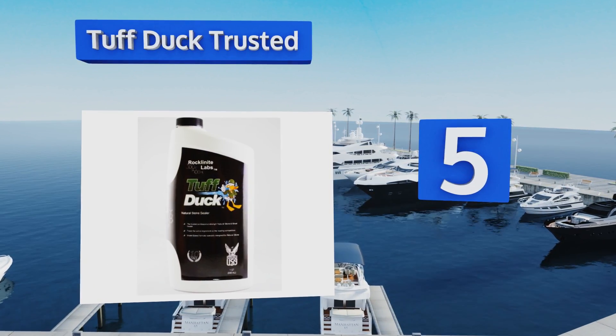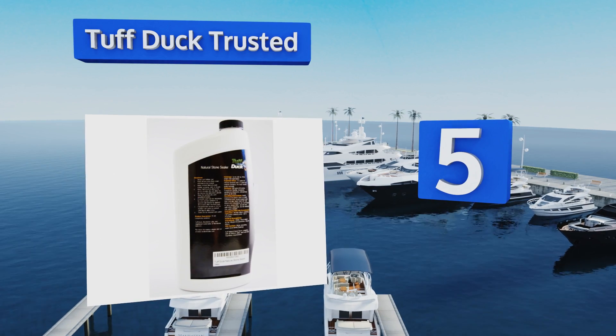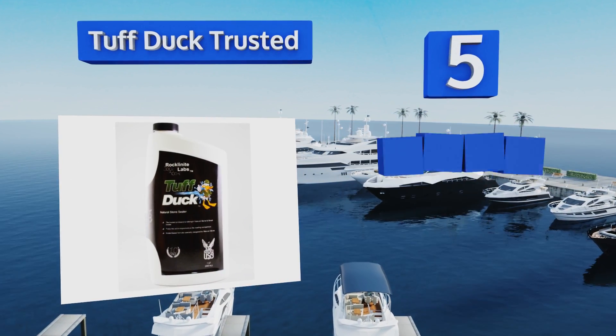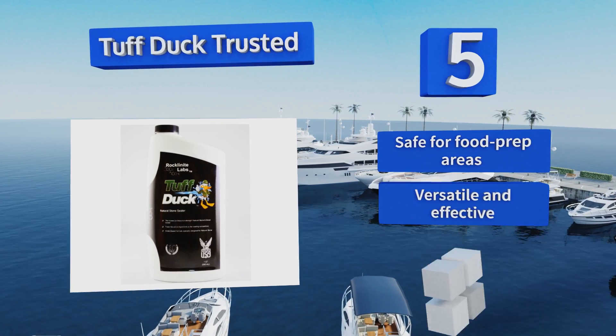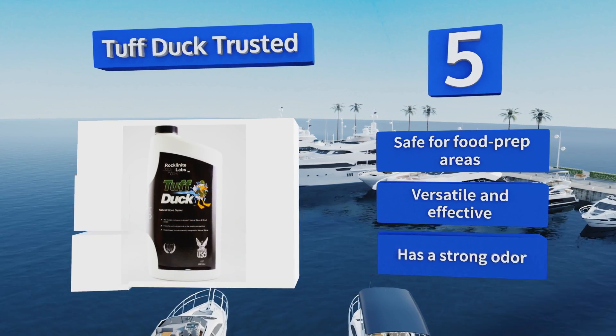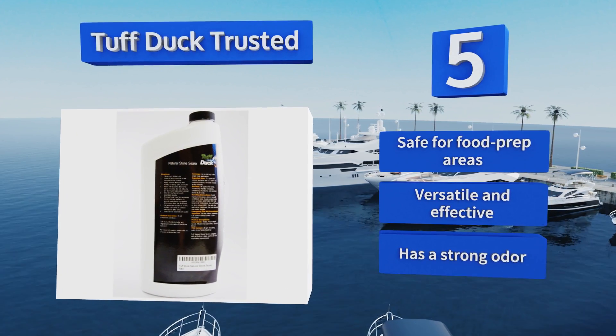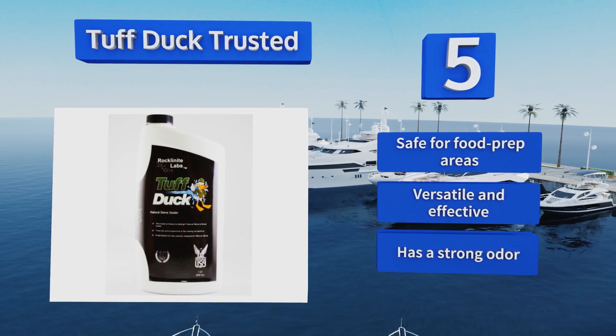Halfway up our list at number five, made in the USA, Tough Duck Trusted uses a non-acidic formula that contains double the amount of active ingredients when compared to most competitors, in order to provide the highest quality protection with just a single coat. It lasts for up to five years when used indoors, is safe for food prep areas, and is versatile and effective, but it does have a strong odor.